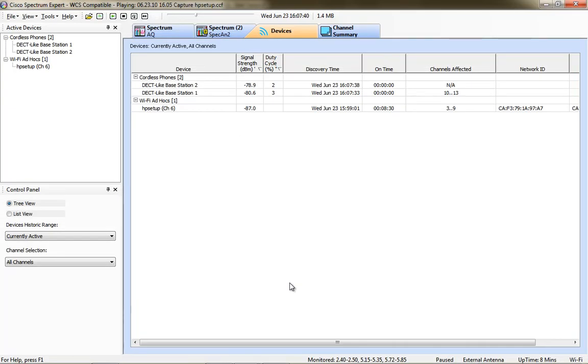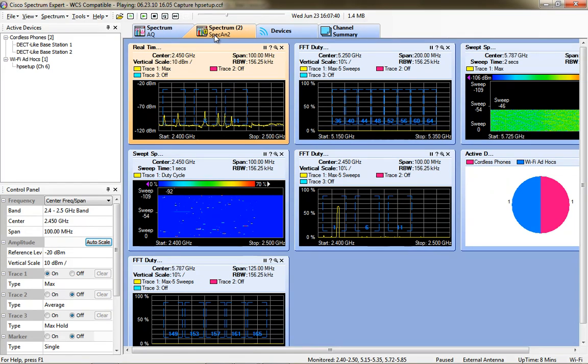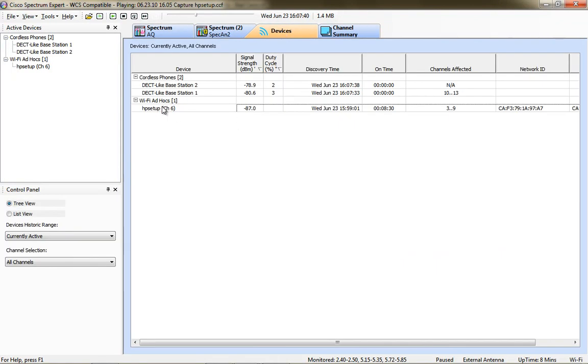Every HP printer has the Wi-Fi ad hoc network HP setup enabled - 99.9% of HP printers on the planet have this. Be advised: this enables wireless printing directly to the printer. This ad hoc network affects channels three through nine. Keep in mind to turn off the ad hoc network on your HP printers, because it will remove one more thing that can possibly affect your wireless network.